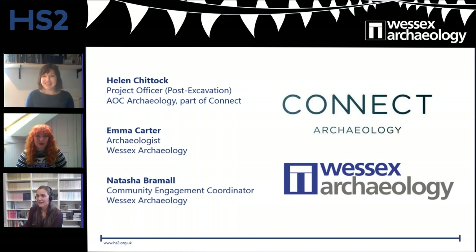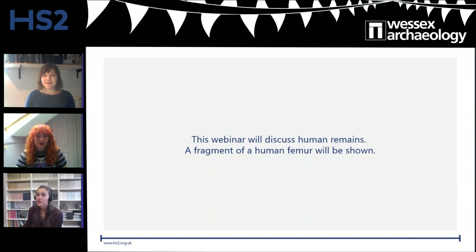You'll be seeing Emma and Helen throughout the webinar, popping up at different points. Before I hand over to Emma, just to say this webinar will discuss human remains, and a fragment of a human femur will also be shown during the webinar.